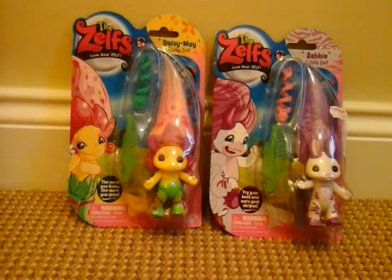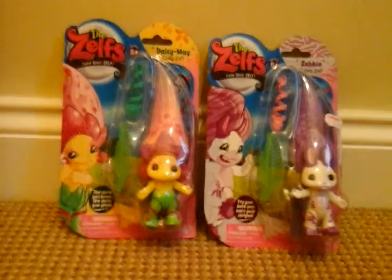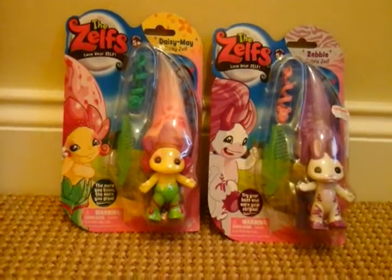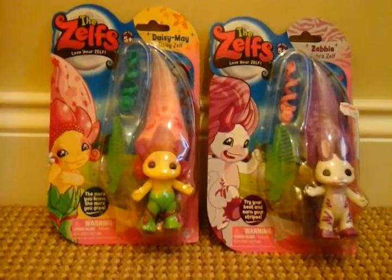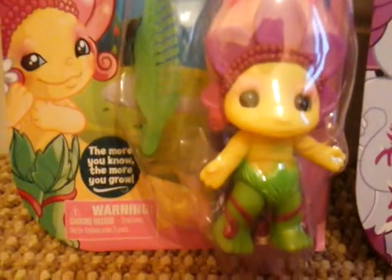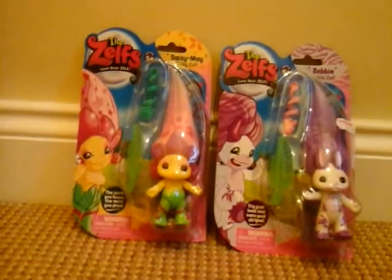Hey everyone, it's me and this is Cool Videos. Today is the third review Wednesday for Zelf Week. I'm doing two medium Zelfs, Series 5: Daisy May and Daisy Zelf, and Zebby the Zebra Zelf. I'll leave a link in the description to Day 1 and Day 2 of Zelf Week.